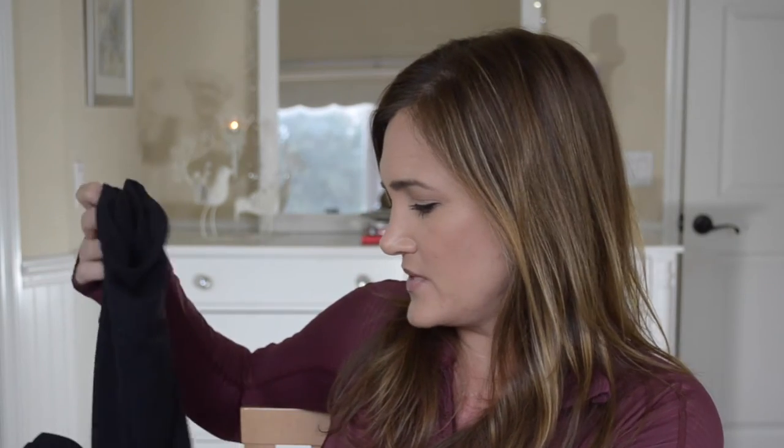They are really high-waisted — I have a long torso and they're still really high-waisted. But they are super comfortable, they happened to be my size, and I figured they would just be really good house lounge pants, and they are. They're awesome.